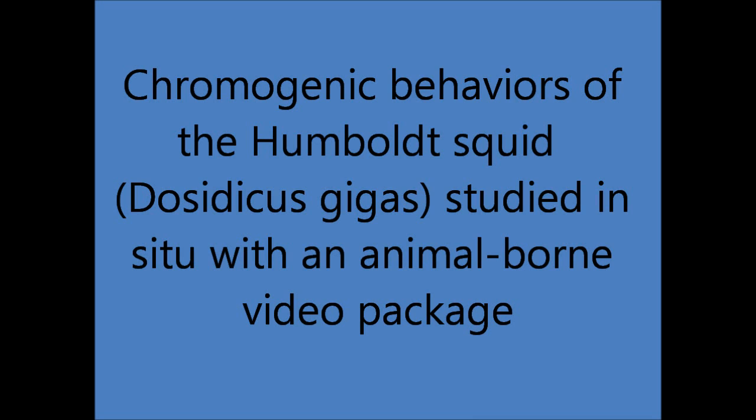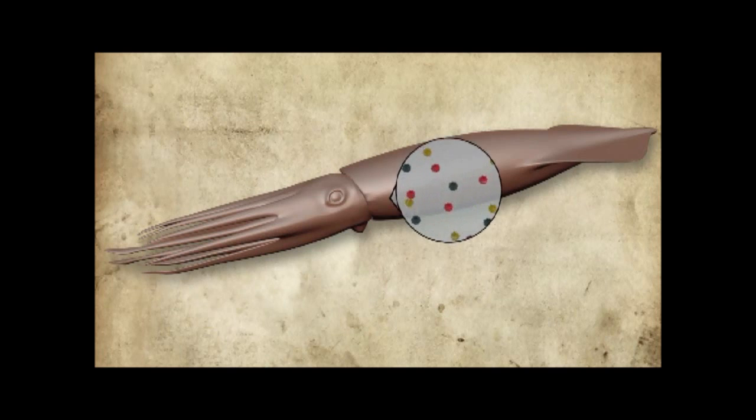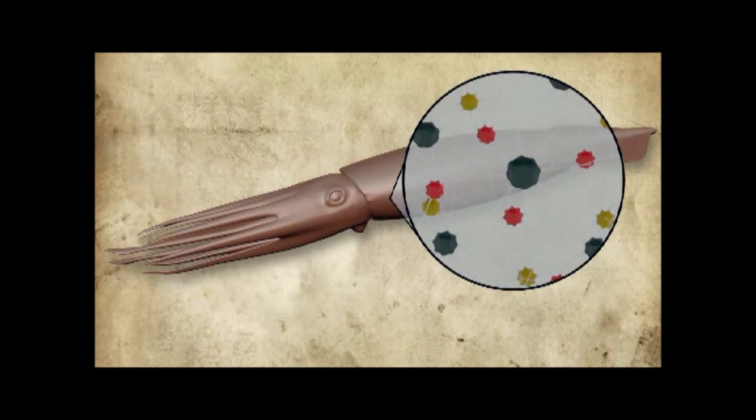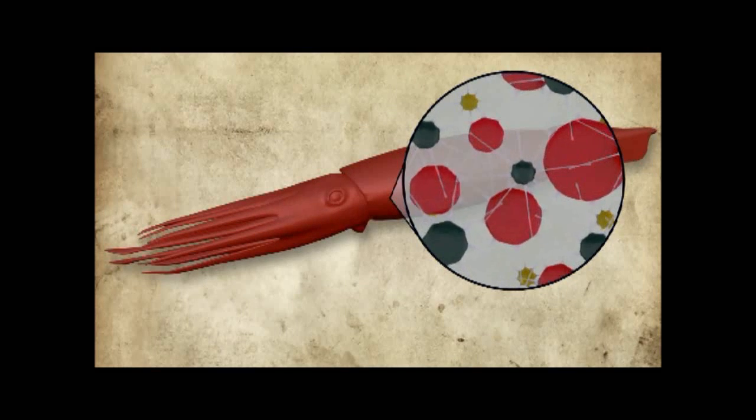For this study, we looked at natural chromogenic displays in free-swimming Dosidicus gigas, also known as the Humboldt squid. All cephalopods use chromatophores to change color, but very little is known about chromatophore use in pelagic squid due to the difficulties in studying them in their natural environment.